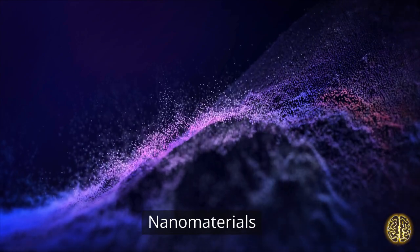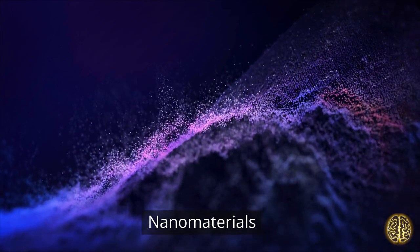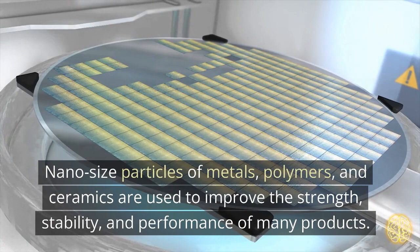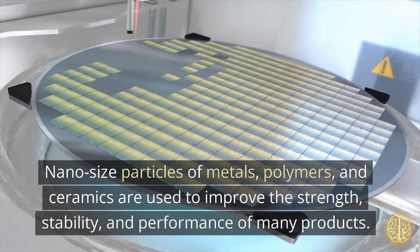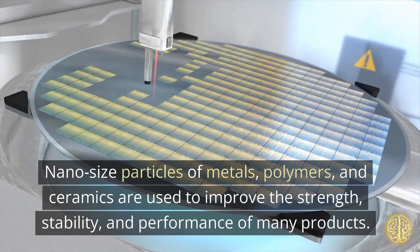Nanomaterials. Nano-sized particles of metals, polymers, and ceramics are used to improve the strength, stability, and performance of many products.